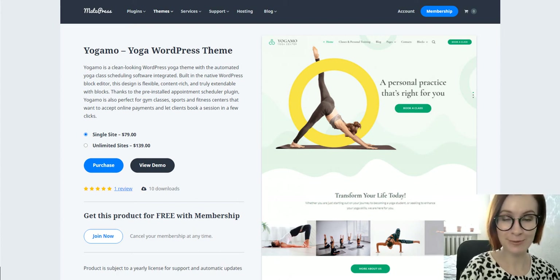Hi, I'm Valerie. Welcome to the Motopress YouTube channel and in today's video we are reviewing our new appointment theme called Yogama.